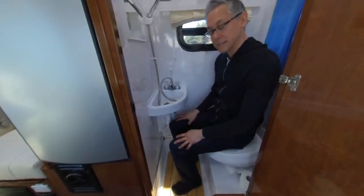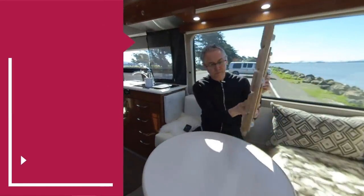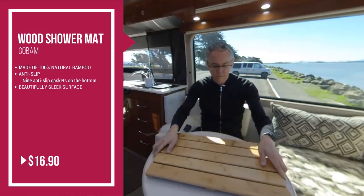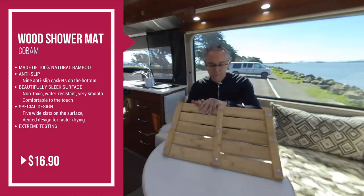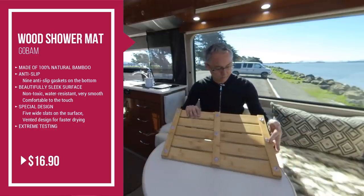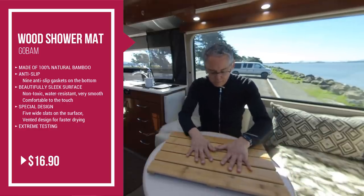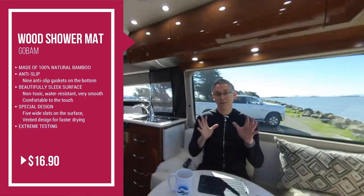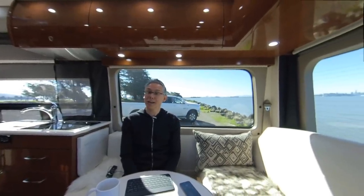That's why wooden bath mats should probably come standard in every coach sold in North America. This is the one I use — it's the GoBam shower mat, made of 100% natural eco-friendly bamboo. It's non-toxic, water resistant, and the edges are rounded and smoothed out so as not to scratch or catch on your feet. There are 9 anti-slip gaskets on the bottom to keep the mat firmly in place, and it's solid — tested with the front wheel of a 2-ton SUV. Mine was only $29.99.